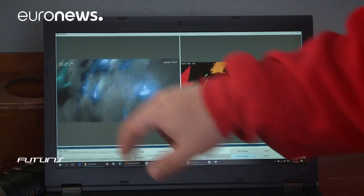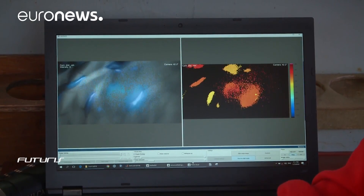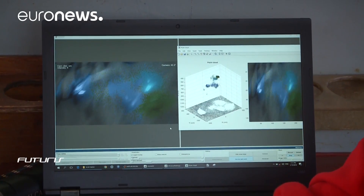I can see the tuna at different distances because there are different colours. Not only does it give you the distance, but it also gives you the 3D object. This is better for calculating the volume and the weight of the animal, and that's really very interesting for us.